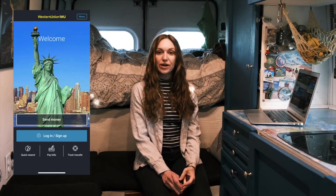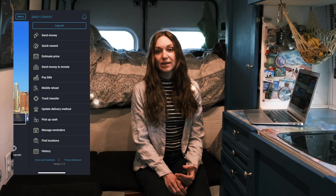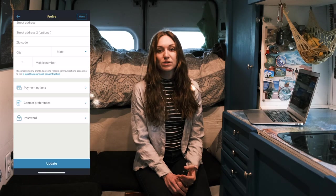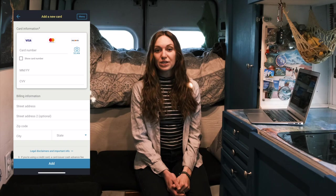On the Western Union app you'll have to make an account with your email and either your credit card, which has a high fee and I don't recommend, your debit card which has a lower fee, or your banking information which has the lowest fee but could take up to four days. Your first transfer is free, but after that, when you use a debit card like we did, the fees are $10 for $500 and $20 for $1,000.